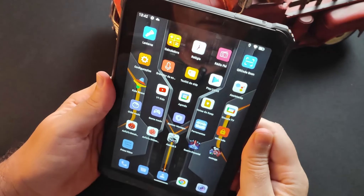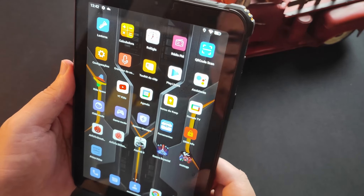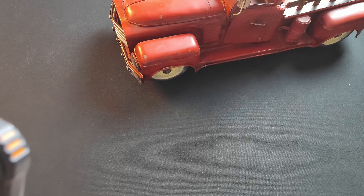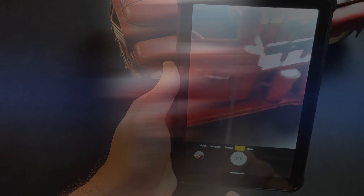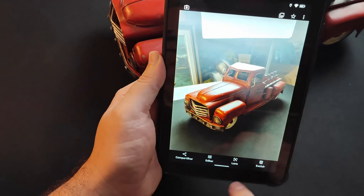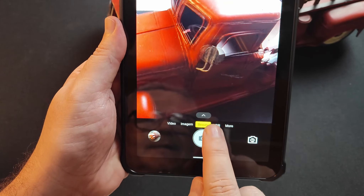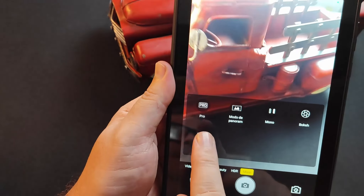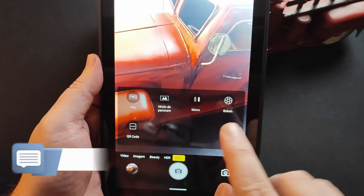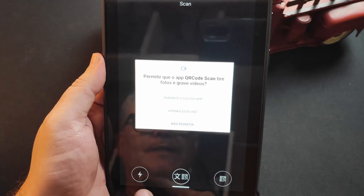Agora vamos fazer um teste com as câmeras dele rapidinho. A gente vai deixar também um arquivo na descrição do vídeo com várias fotos e vídeos feitos com ele. Vamos fazer primeiro uma foto dessa caminhonetinha que está aqui em cima da mesa, cheia de detalhes. Estou tirando a foto com HDR ativado. Olha que foto bacana — nível de detalhe muito interessante. Os modos da câmera traseira são: vídeo, imagem, modo beleza, HDR e more. No more temos: modo Pro, panorama, mono — preto e branco — bokeh, e modo QR Code para leitura de QR Codes.